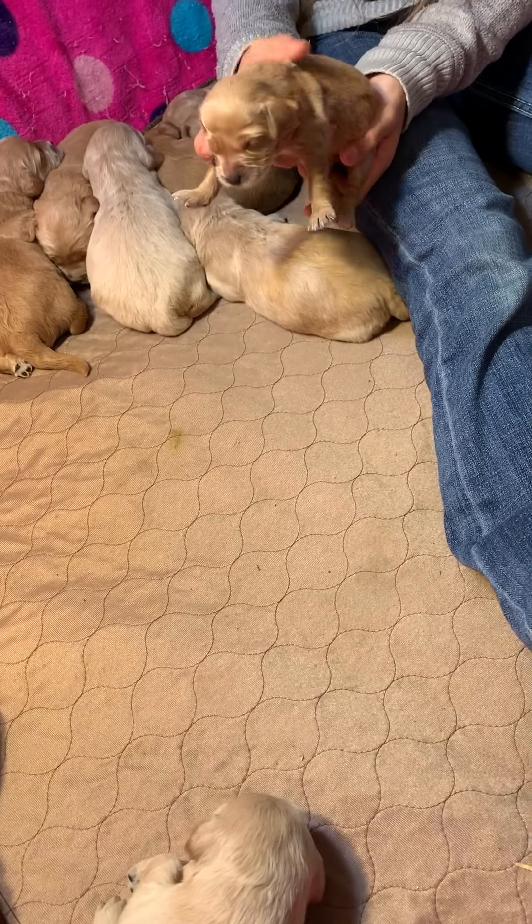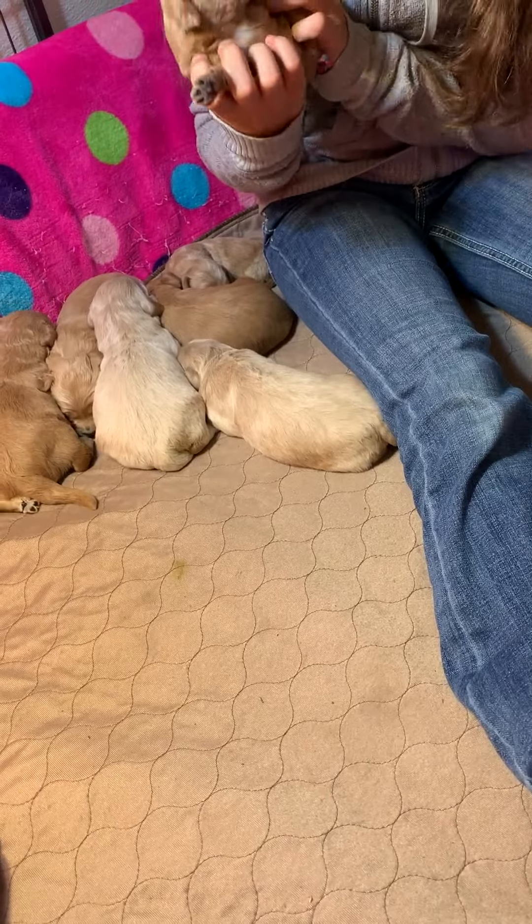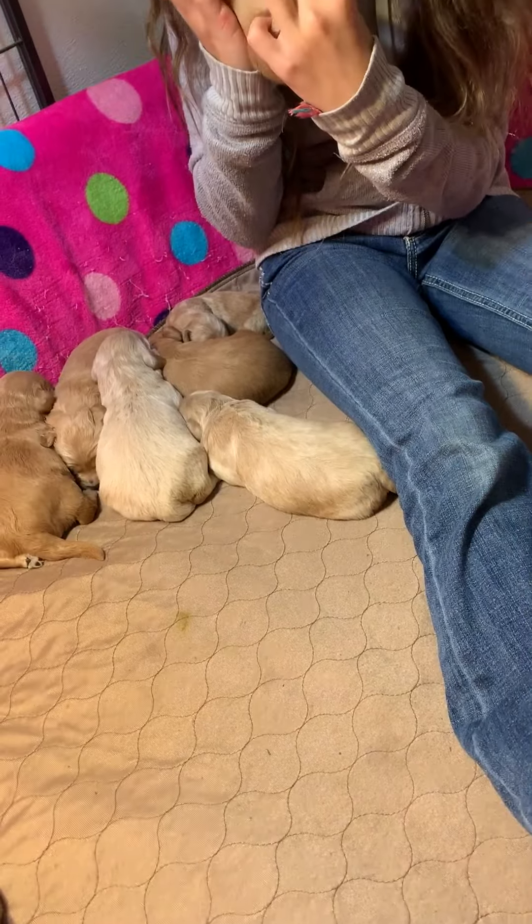Boy. Boy, yeah. And he has a white mark on his chest — a pretty big white mark. So cute.